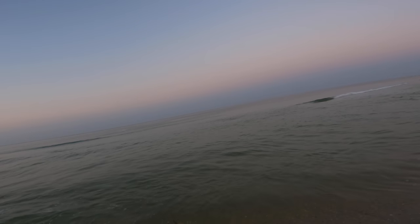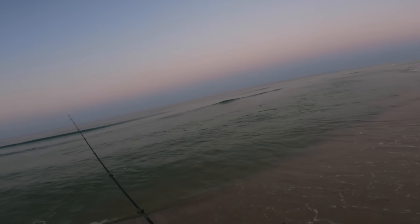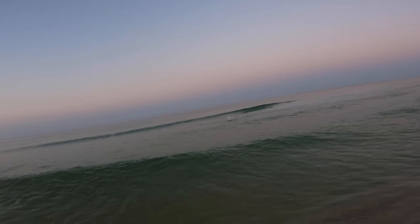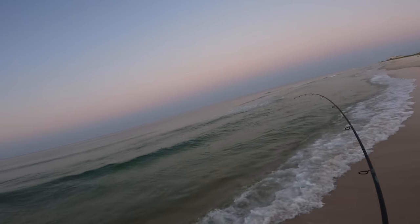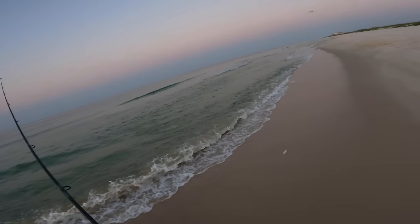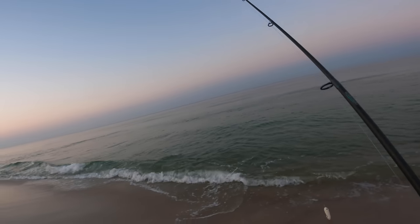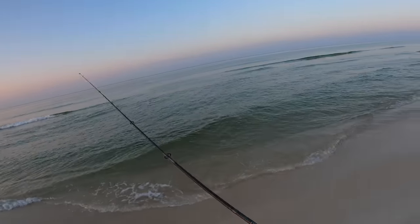That one wasn't anywhere close to hitting — that was a really bad miss. There's a fish — that's a ladyfish. That makes a little bit of sense. Quite acrobatic. Frayed me up a little bit. I've got 30-pound — I think I'm good.